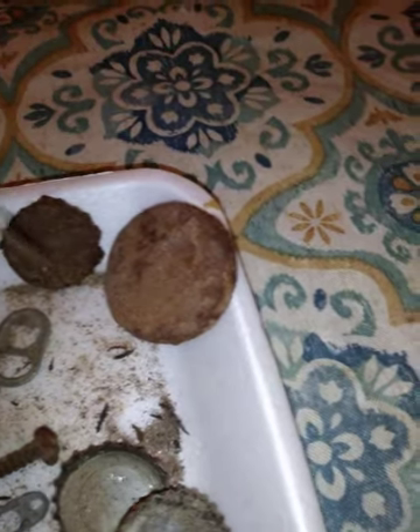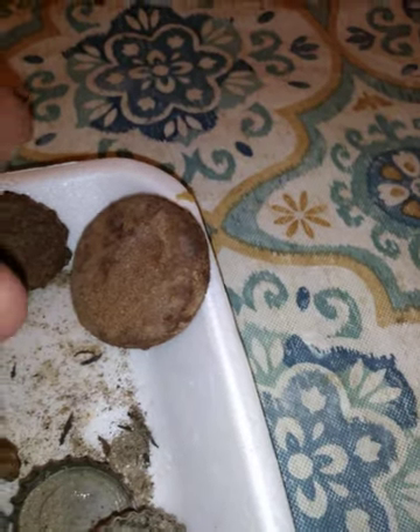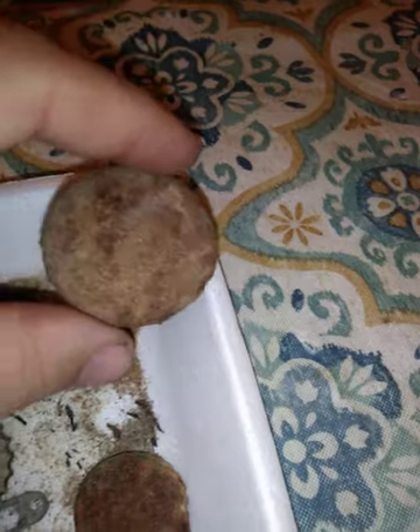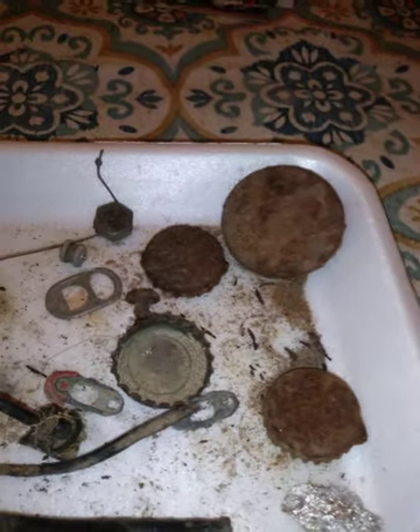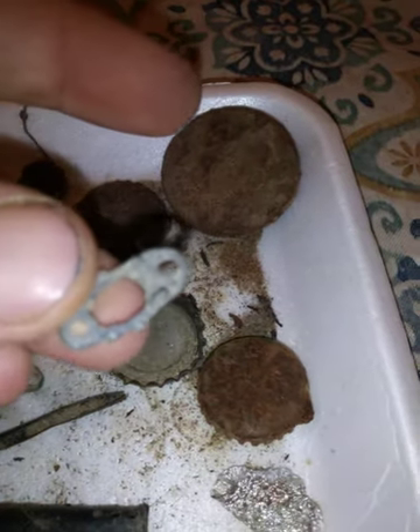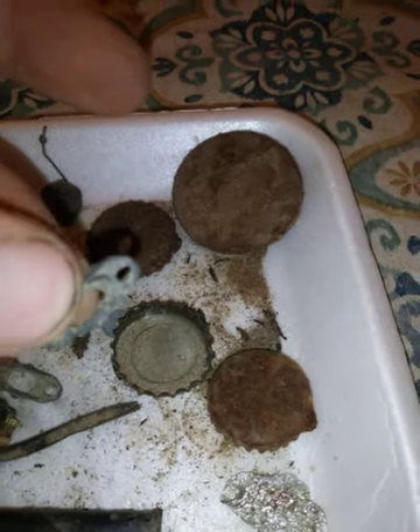The usual garbage — a little wire, a bolt, a pull tab. You guys saw me get this little gear. This bottle cap. Then I got a couple rusty ones, and this is like the top of a juice container, I think.